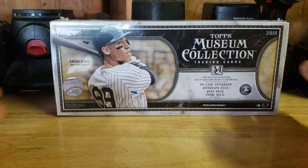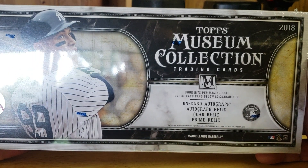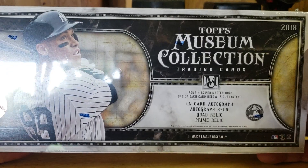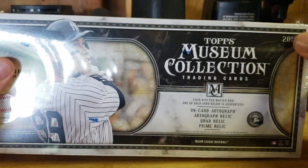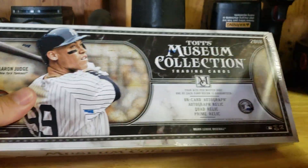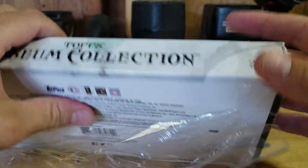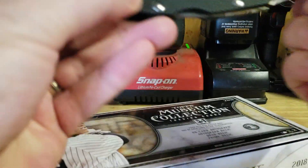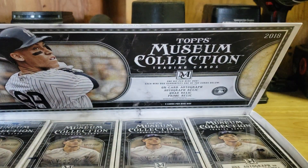Now that we're done with all that base stuff, let's take a look at this 2018 Topps Museum Collection. There are four hits per master box because there are four little mini boxes in here. One mini box should have an on-card autograph, one should have an autograph relic, one should have a quad relic, and one should have a prime relic. This is one of the more high-end products for me — if you guys can support me by pressing that subscribe button and giving me a thumbs up, let's rip this bad boy open and release the beast!